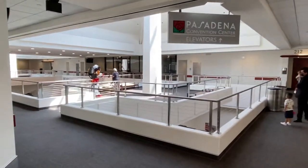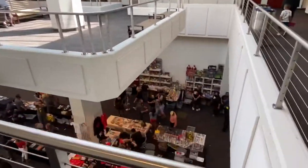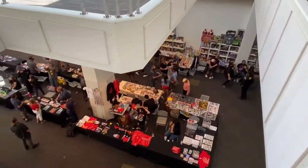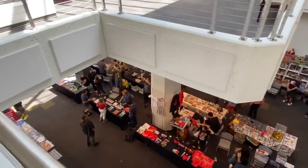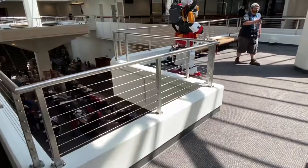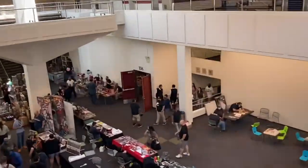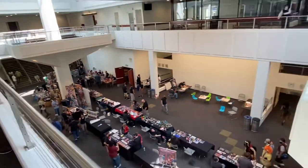All right, so this show this time around is all downstairs and they are using the extended conference rooms. In addition to all this area, they've also got rooms across the way — over in room 106, filled with toy dealers as well.